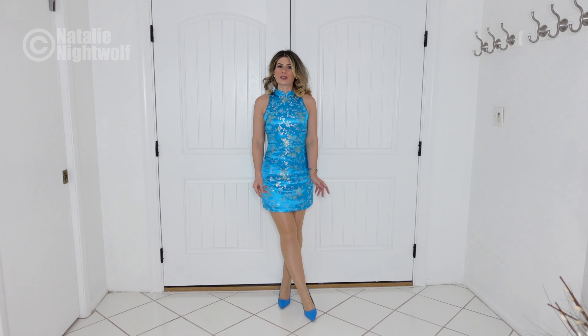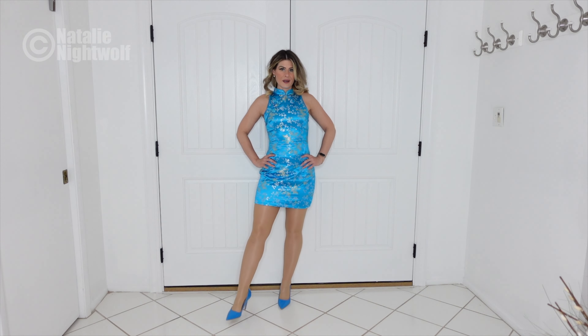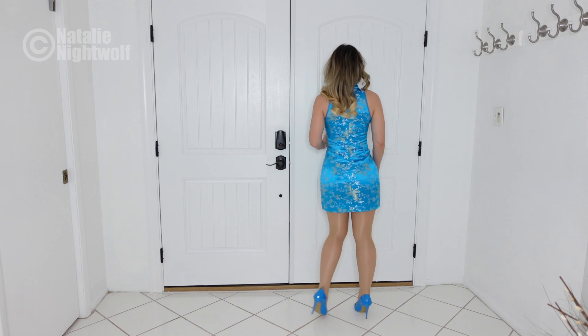I'm wearing Wolford Neon 40 nylons. Coincidentally, I just wanted these blue heels, but they kind of match the dress. These heels I also got in the same order from Fashion Nova, so they match kind of perfectly.